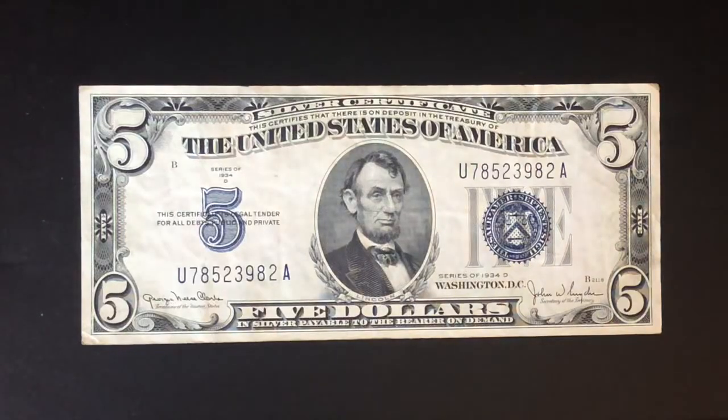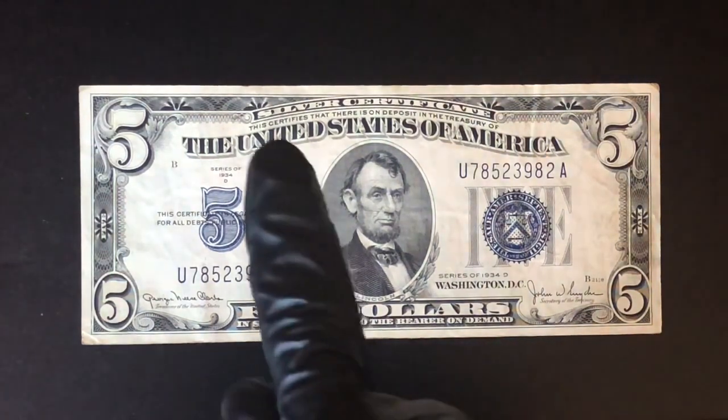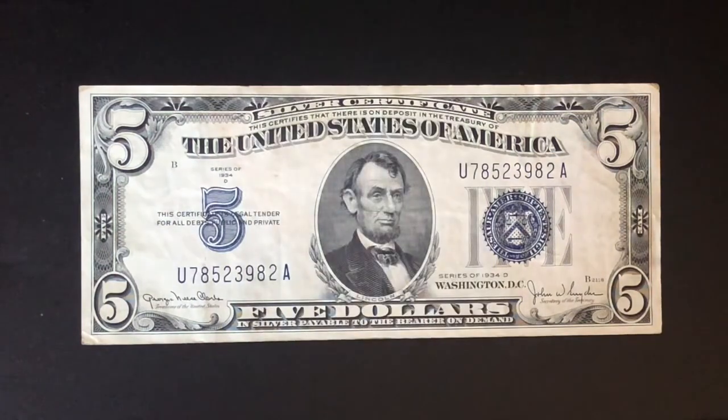Hello everybody watching. Welcome to the channel. Today I'm going to be telling you guys how much a 1934 Silver Certificate $5 bill is worth. It says Silver Certificate right across the top right there. If you guys are new to the channel, make sure you guys like and subscribe — it helps the channel out.